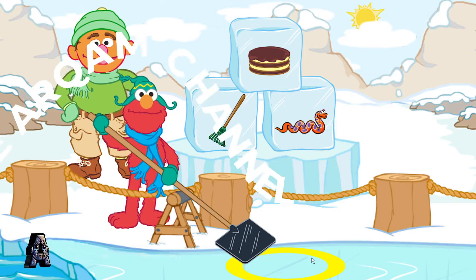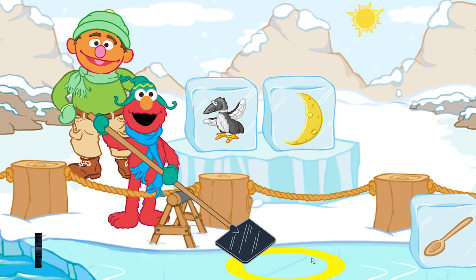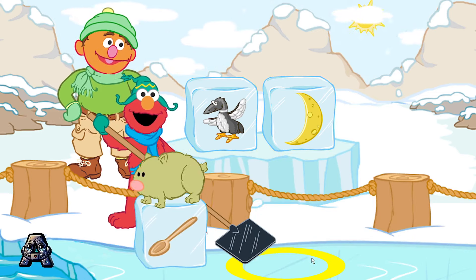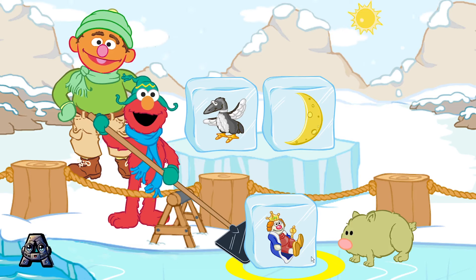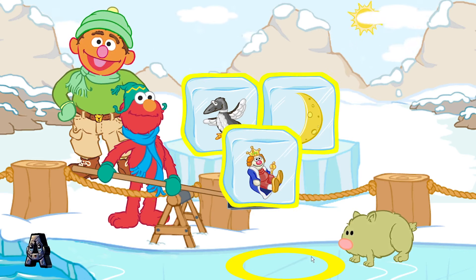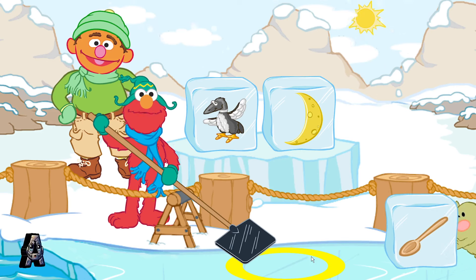Crystal needs more ice blocks. Loon and moon. Let's find an ice block that rhymes with loon and moon. Spoon. King — nope, that's not right. Loon, moon, king — those don't rhyme. We're looking for something that rhymes with loon and moon. You'll get it. Try again.